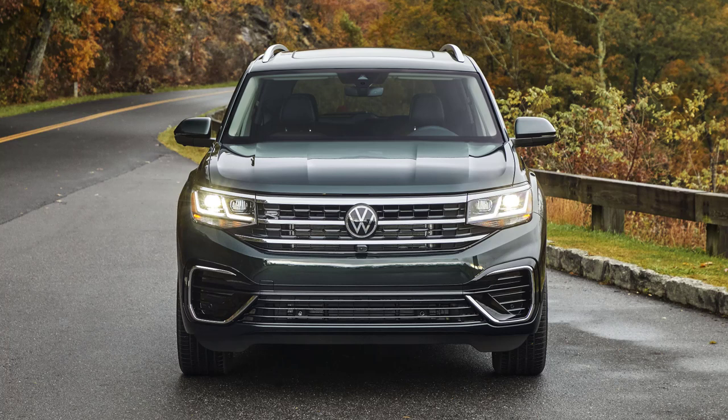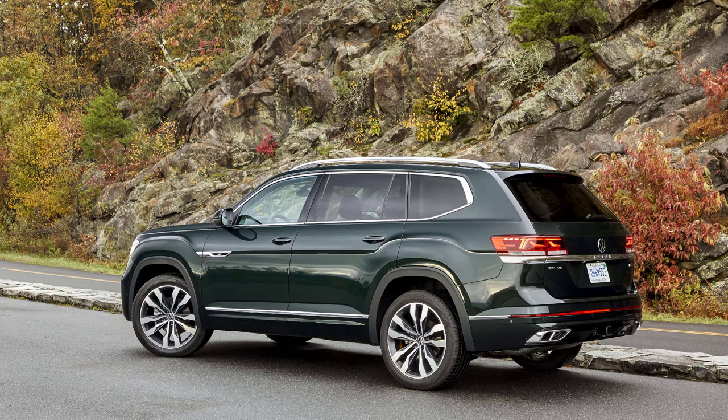Headlight designs feature standard full LED lighting, including low beams, high beams, and daytime running lights. Tail lights are LEDs as well. Overhead roof rails are standard. At the back, a chromed Atlas name strip sits above a sculpted rear bumper.